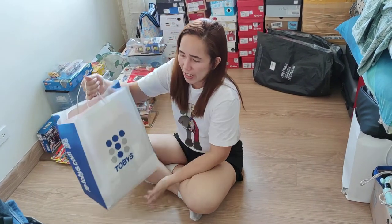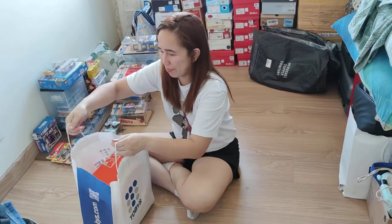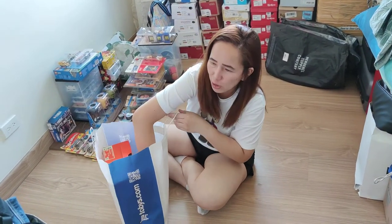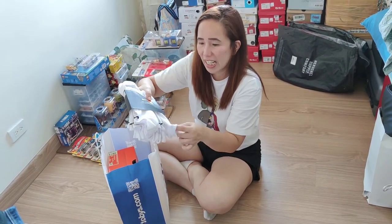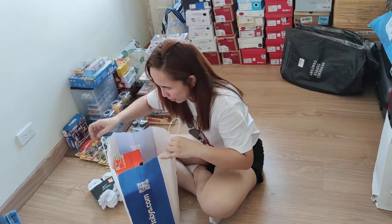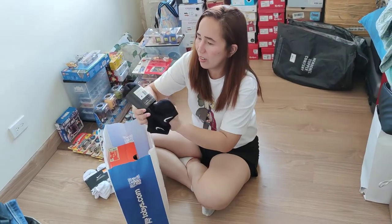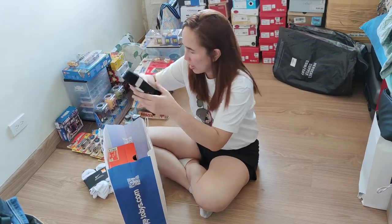Hi guys, this is Miss Maro. This is what I bought at Toby's Trinoma. Wow, six pairs of Nike socks — 283.50 for what used to be 945, right? And also this one, 193 for 3 pairs.